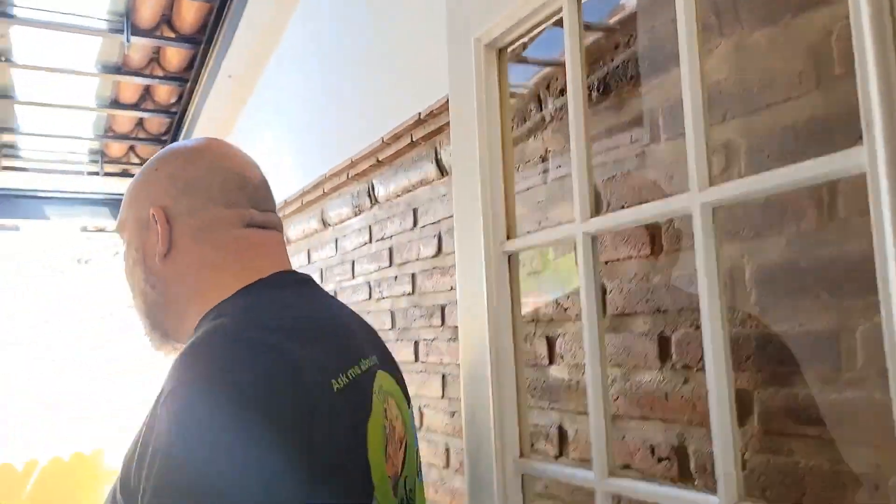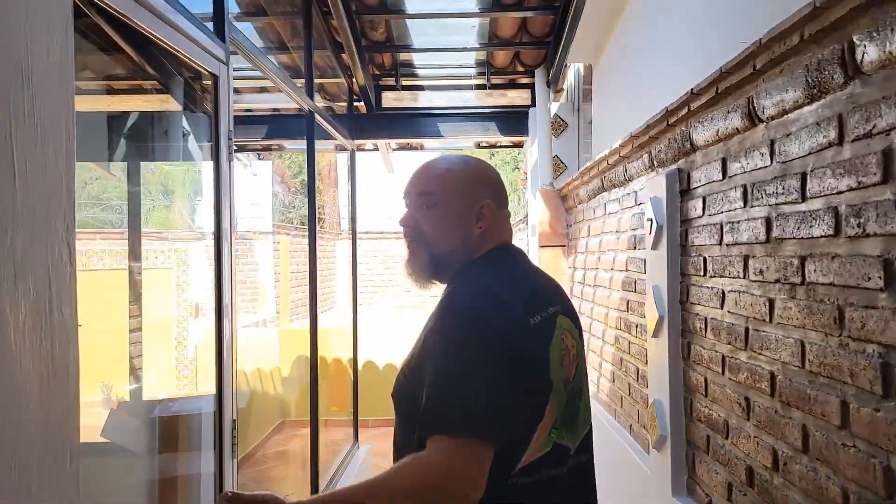So here we are on the second level. In some Mexican homes — and other types too — the roofs are flat, so they utilize that space. It doesn't get too hot here, so they put a room, a pergola, or something on the roof and call it a mirador. It's a nice lookout — you have extra, casual space. Come on in, take a look — this is our mirador.